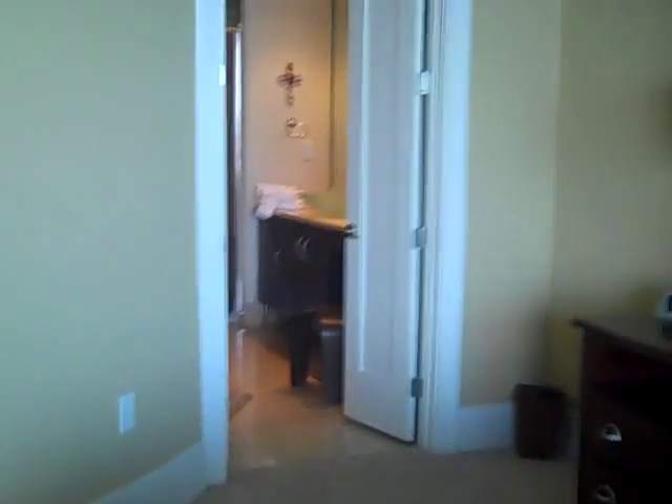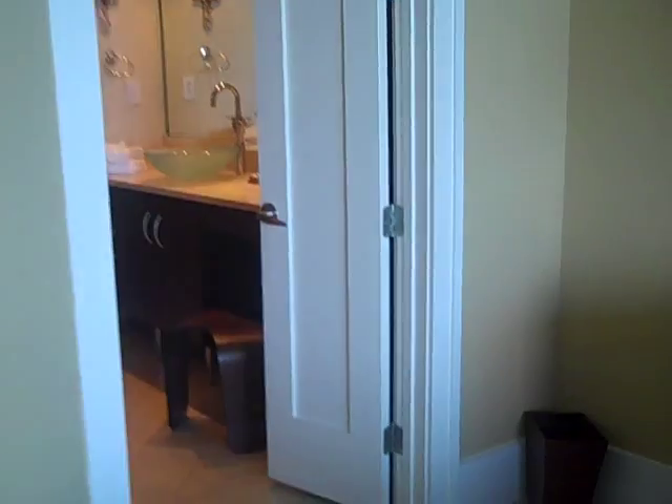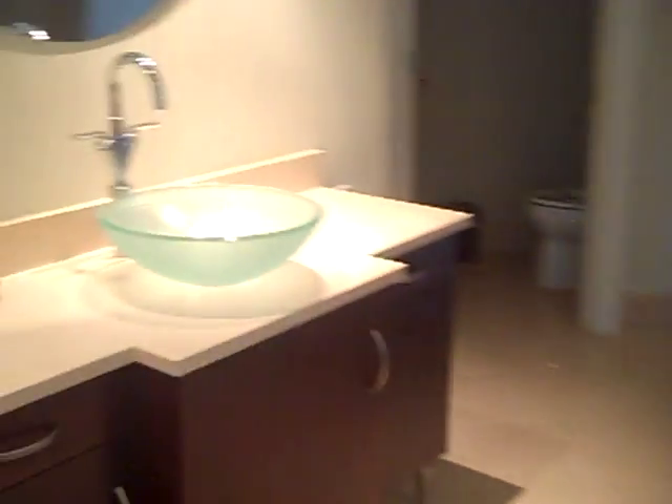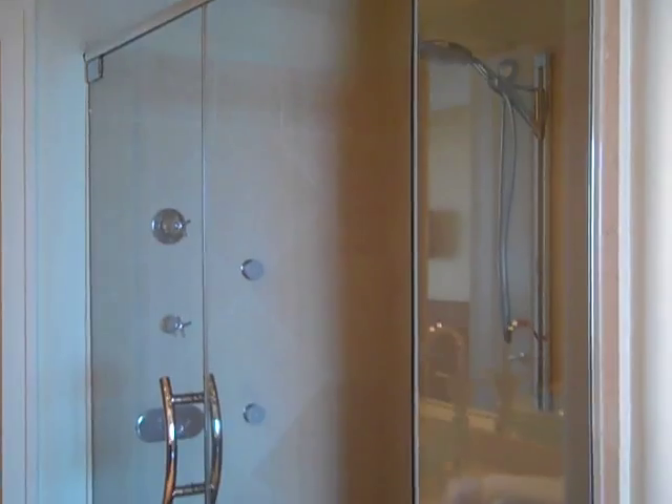And of course the master bath to truly spoil yourself on vacation — double sinks, beautiful jacuzzi tub, and a glass-enclosed shower.